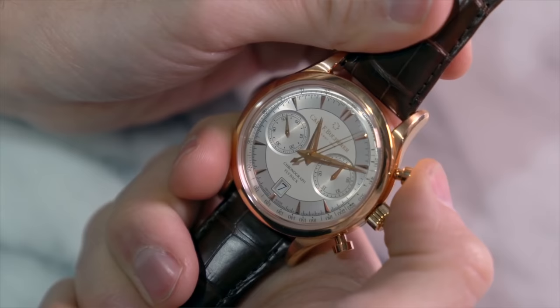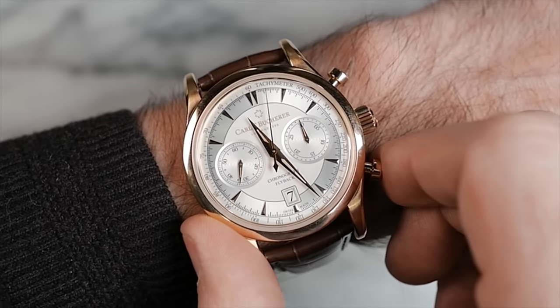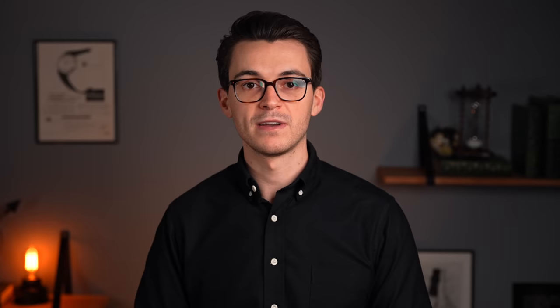Moving on from chronograph scales, which rely on straightforward measurement of a single time interval, we can also look at complications which exist within the world of chronographs, starting with the flyback chronograph. While general chronograph operation involves starting and stopping the chronograph with the top pusher and then resetting with the bottom pusher, the flyback can track multiple intervals in quick succession as a one-touch pusher both resets and restarts the chronograph right away — really useful for timing instantaneous events like a series of laps in a race.